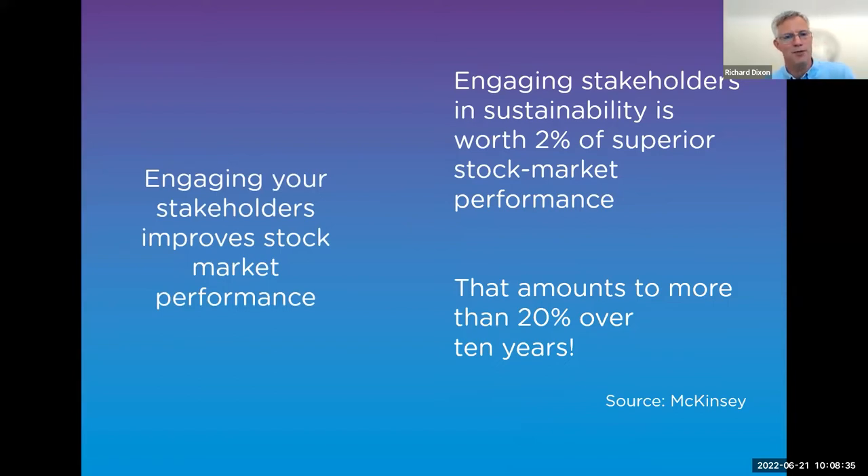Engaging stakeholders improves your stock market performance. Stats from McKinsey show how much value growth that can drive. That's a broad backdrop as to what we're seeing in terms of the world of communications and how we need to drive engagement with stakeholders. The corporate website is a pivotal owned channel — one of the key destinations for your stakeholders and a pivotal channel to market for your wider communications.